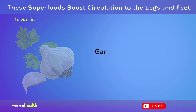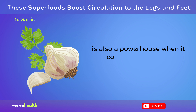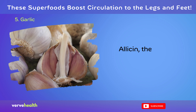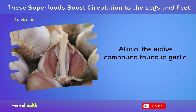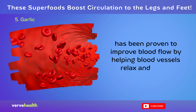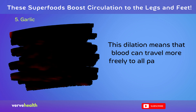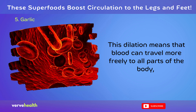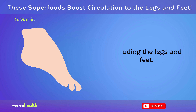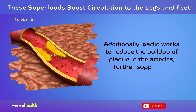Garlic, often hailed for its flavor-enhancing qualities, is also a powerhouse when it comes to promoting circulatory health. Allicin, the active compound found in garlic, has been proven to improve blood flow by helping blood vessels relax and dilate. This dilation means that blood can travel more freely to all parts of the body, including the legs and feet. Additionally, garlic works to reduce the buildup of plaque in the arteries, further supporting smooth circulation.